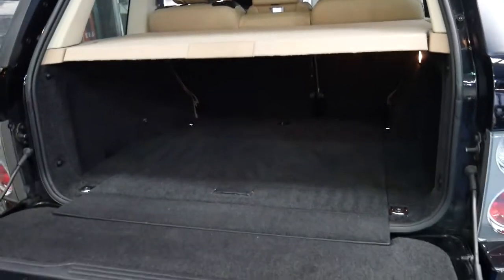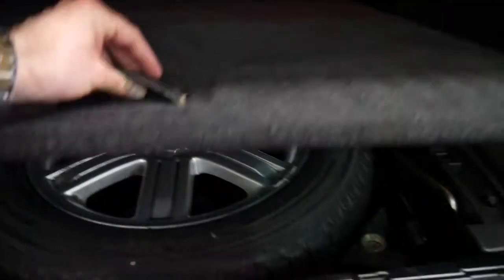You've got beige interior but dark carpets, which is very sensible — much easier to keep clean. The back seats fold down, and it's got a full-size spare in the back with a Pirelli Scorpion tyre, which is great.